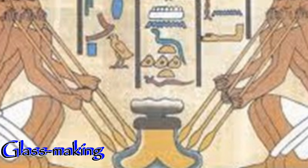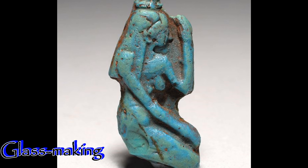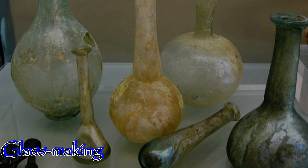Glass making came to Egypt around 1400 BCE, but was then adapted and made into its own technology. Crushed quartz would be mixed with ashes of burnt plants and placed into small clay jars, and heated into a glassy blob. Glass bottles, jars, and beads were made through this method, with beads becoming more prominent in the second millennium BCE.